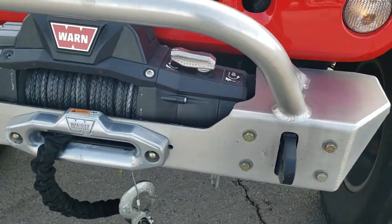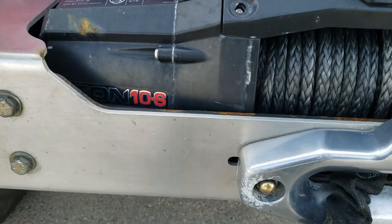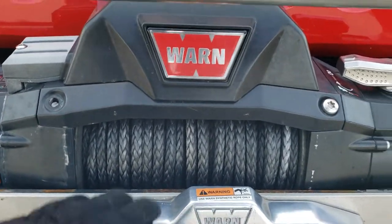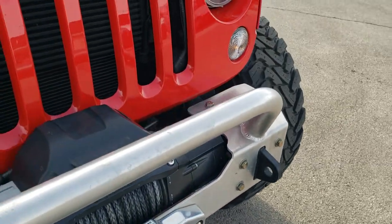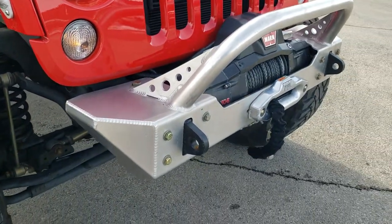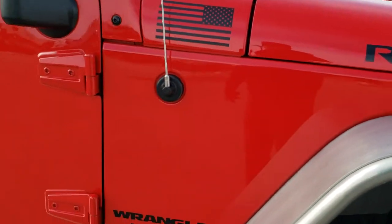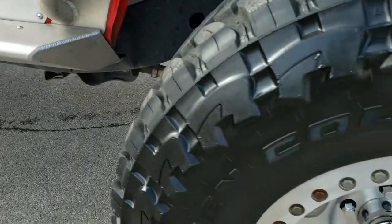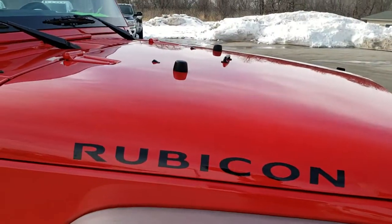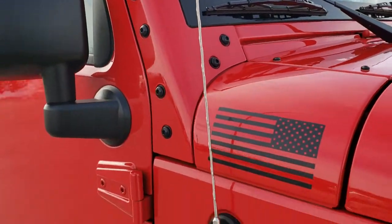It has a GR front metal bumper with a grill guard and a Warn Zeon 10S winch on it with synthetic rope. Has some custom LED headlamps on there. Really a cool looking Jeep — firecracker red. The passenger side rim is in pretty nice condition, just like the driver's. I didn't see any dents or dings on the hood.